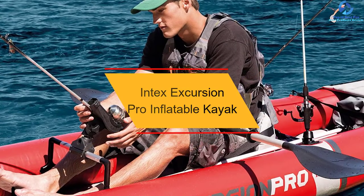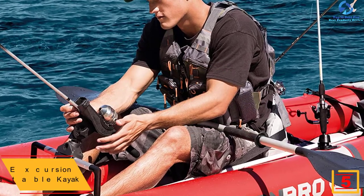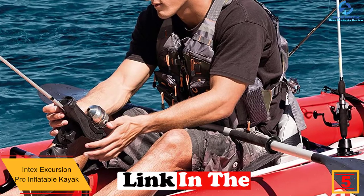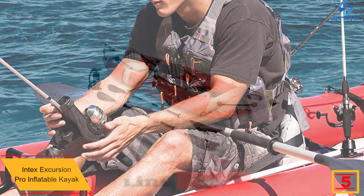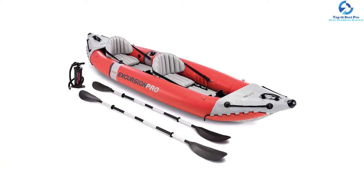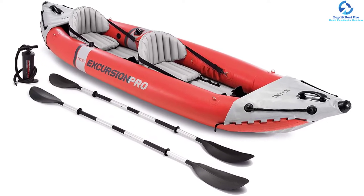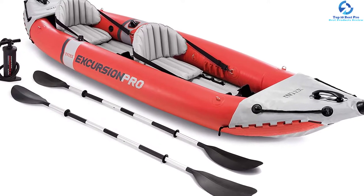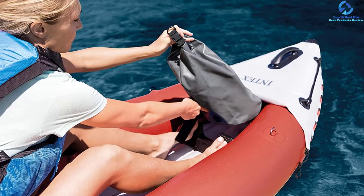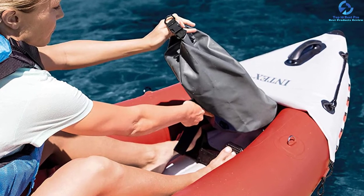At number 5, we have the Intex Excursion Pro Inflatable Kayak. Intex brings you a best-in-class inflatable kayak that makes your boating trip more memorable. This product is budget-friendly, yet tough, and is loved by its audience owing to its portable design and lightweight. The locking high-output pump is a primary feature of this kayak, boasting a locking mechanism capable of holding the pump in the right place, making it easy to inflate the product. You can inflate the two seats and all chambers of the kayak within 10 minutes.